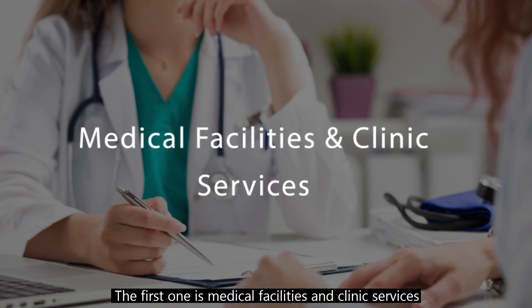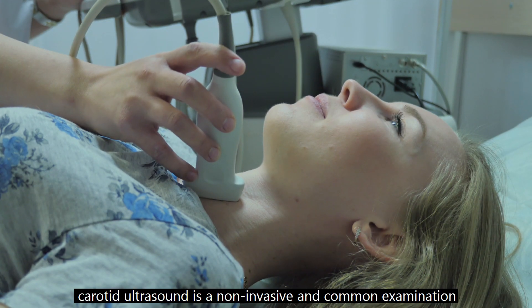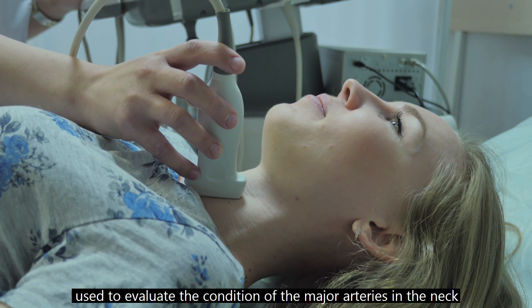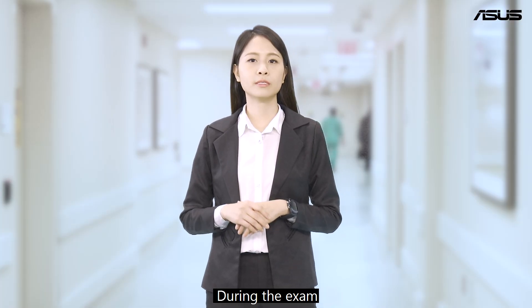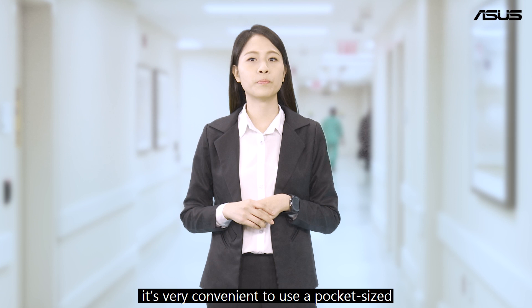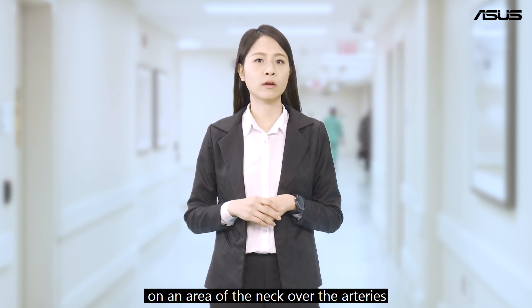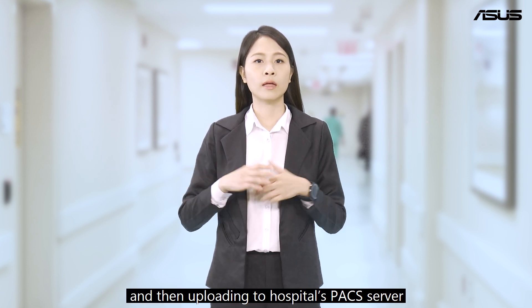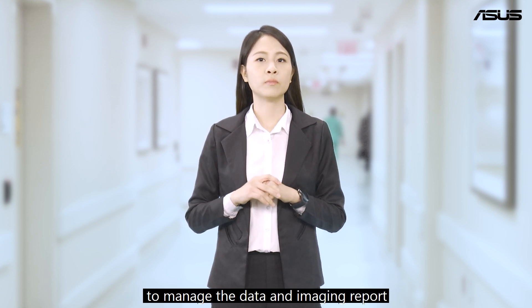The first scenario is medical facilities and clinic services. For example, in a neurology outpatient department, carotid ultrasound is a non-invasive and common examination used to evaluate the condition of the major arteries in the neck. During the exam, it is very convenient to use a pocket-sized and wireless ultrasound transducer on the neck over the arteries, producing an image displayed on a tablet screen and then uploading it to the hospital's PACS server to manage data and imaging reports.